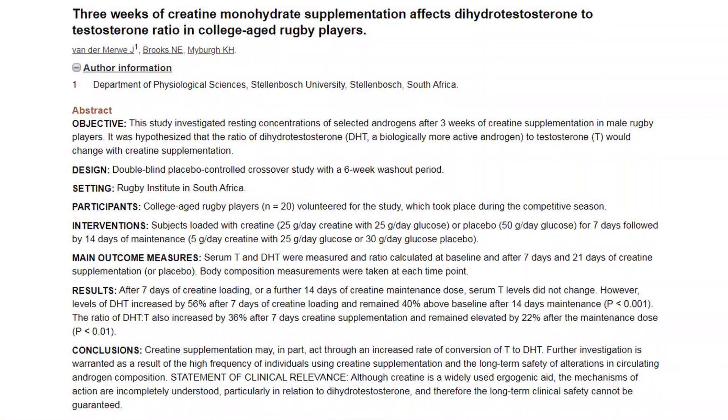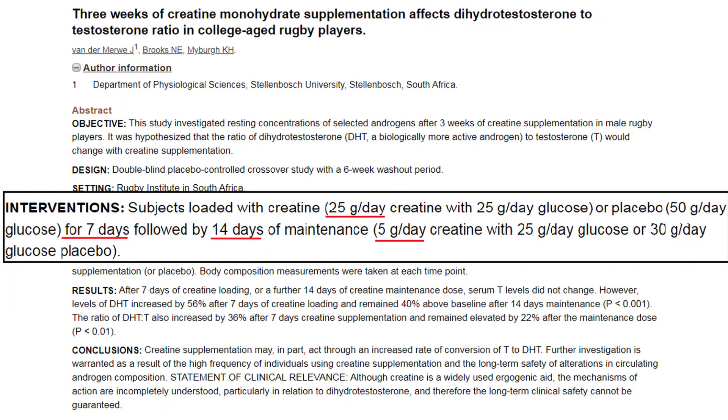The study that started all this saw a group of rugby players take creatine monohydrate for three weeks. They followed the protocol on the label, which is one week loading phase of 25 grams followed by two weeks of five grams a day as maintenance. In the loading phase their DHT levels went up 56%, and then in the maintenance phase they dropped a little to 40% above baseline.